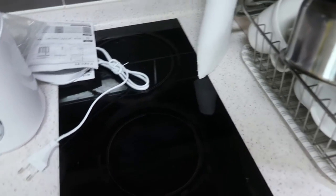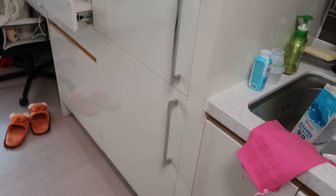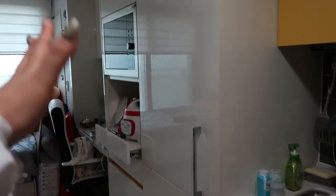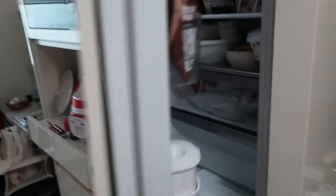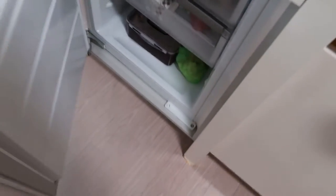My favorite part of this place is actually this. It looks so clean — it just looks like maybe a drawer, but it is in fact the fridge, and I love it so much. It's just such a pretty way to include the fridge. This part is the freezer.